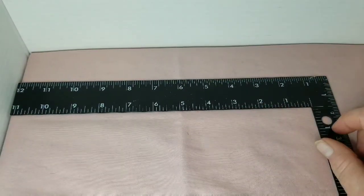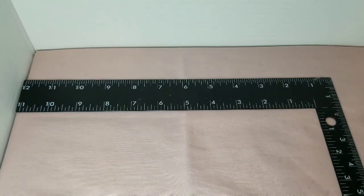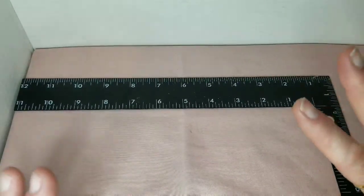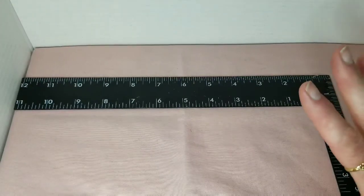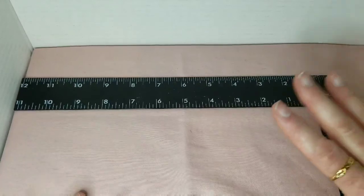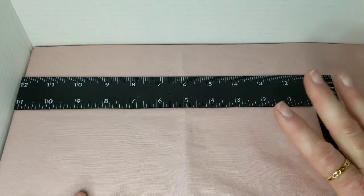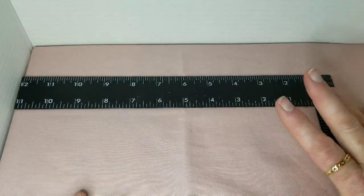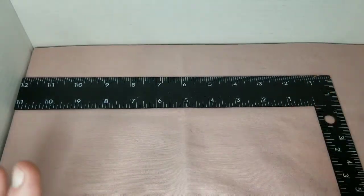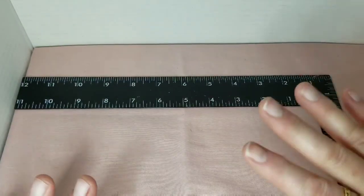Hi guys, it's Allie and today I have a Wish haul — not just a Wish haul, it is a Wish miniatures haul. I'm going to start out the video by saying I may have a problem. I think I am addicted to Wish.